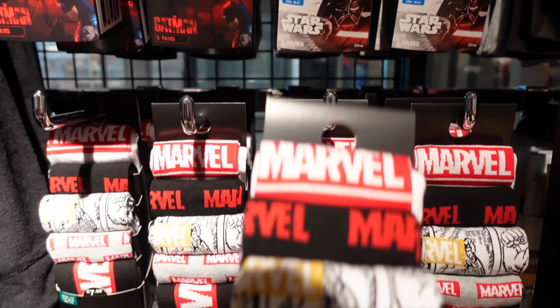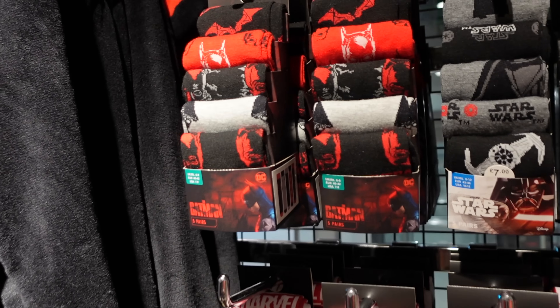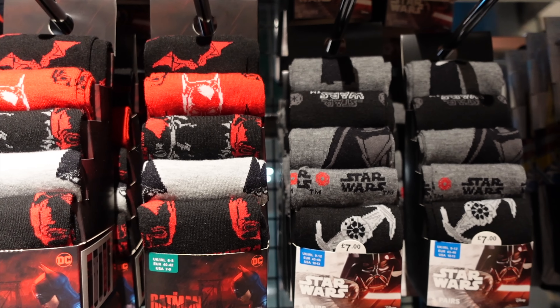They've got novelty socks which might make okay gifts - Marvel, Batman, and Star Wars.